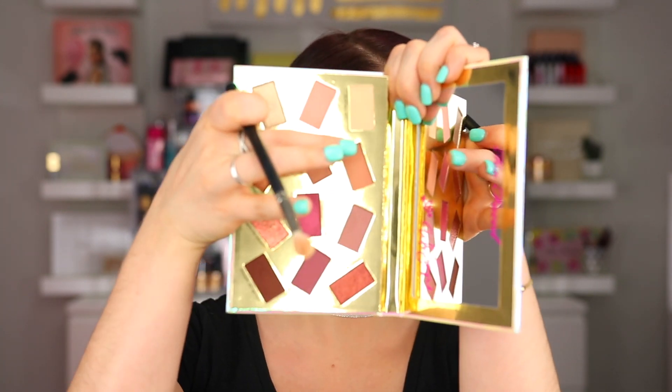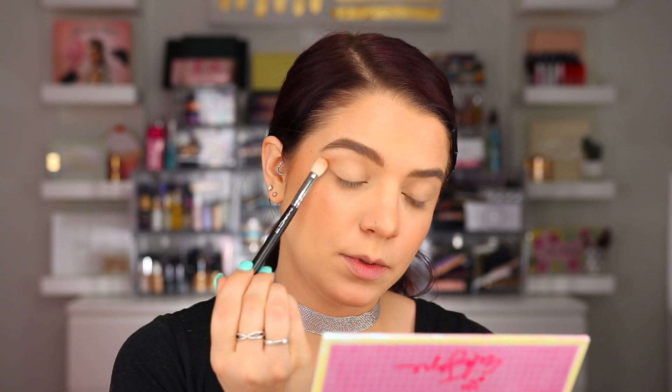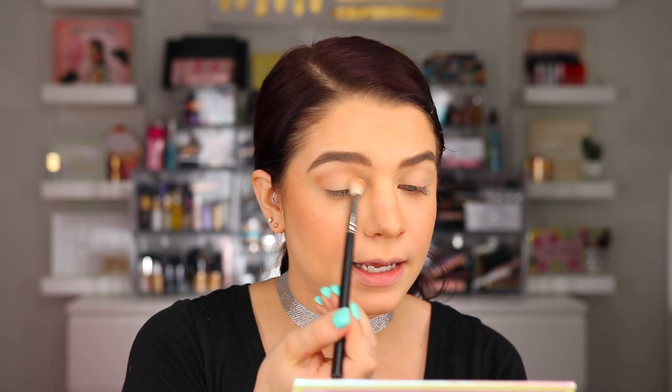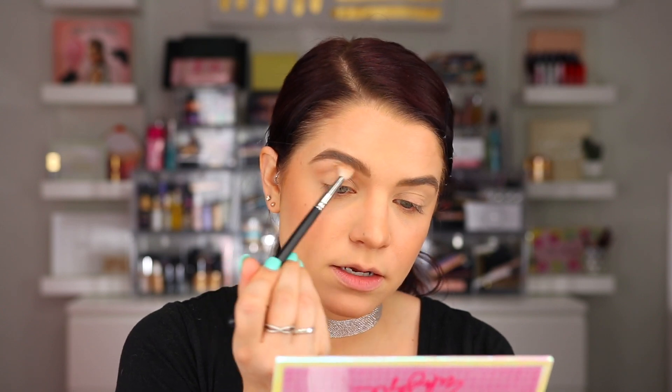After I've laid that shade, I'm going to go into Show and Tell, which is the second matte right here. That shade I'm just going to place further into my crease, kind of just start that out as our first transition shade and blend it into the crease. Don't mind the lash glue in this eye — honestly, it's been there for days. I've tried to get it off and it is not coming off, it's driving me crazy.